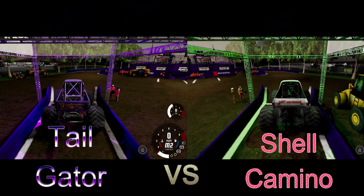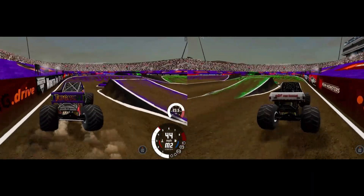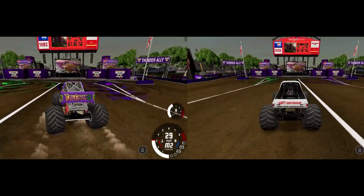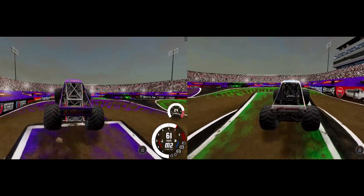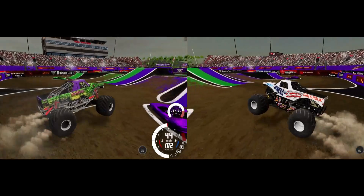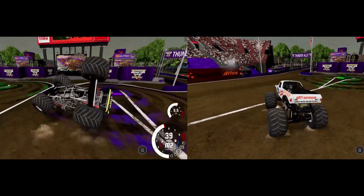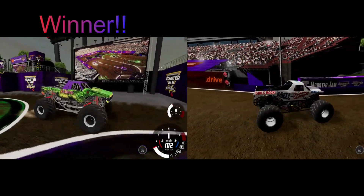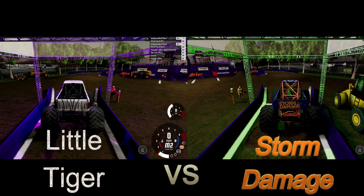Up next, Timothy Jones in the Tailgater going up against Shelly Kajot in the Shell Camino. Great trucks and drivers — let's see how they handle these tricky banks. They both get around the first turn nicely, navigate the second turn fairly well, and we've got a great race coming to the final turn. These two are neck and neck — that's the closest one of the evening! Tailgater saddles it down, Timothy Jones gets the win!